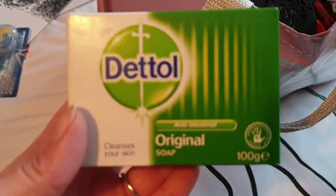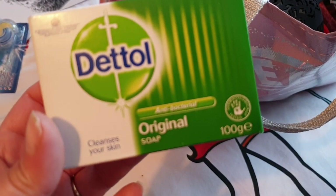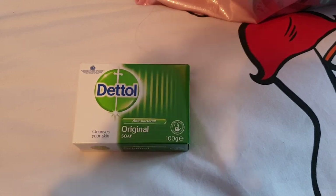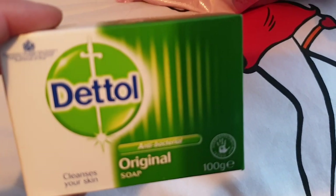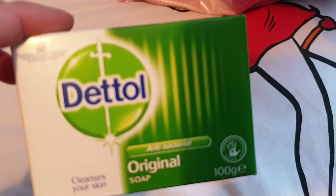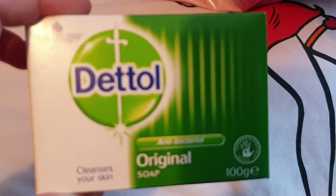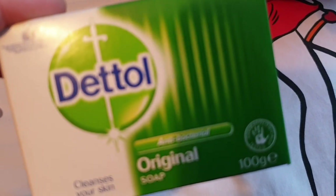Next up, this is from Boots - where we are in South, the Boots chemist is right next door to Poundland. So I nipped into Boots as well. I picked up the Dettol original soap. It's really good stuff - the only thing I don't like about it is it's yellow and it kind of stains parts of the sink bright yellow. But it's great for getting rid of all the germs and it's got quite a nice smell.